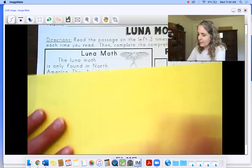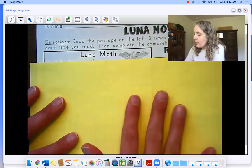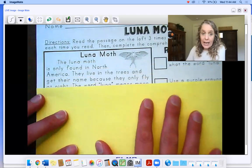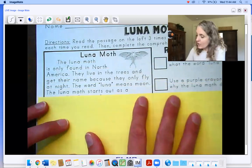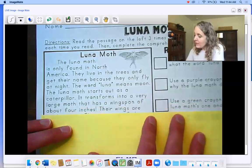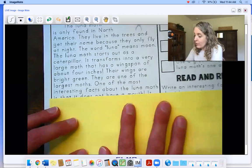Here we go, last time through. Be thinking about what interesting facts you're learning that you're going to write about in the bottom corner. Luna moth. The luna moth is only found in North America. They live in the trees and get their name because they only fly at night. The word luna means moon. The luna moth starts out as a caterpillar. It transforms into a very large moth that has a wingspan of about four inches. Their wings are bright green. They are one of the largest moths.